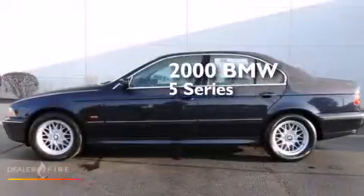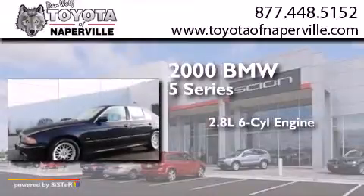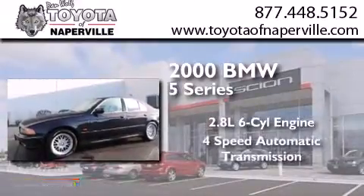This is a 2000 BMW 5 Series. It has a 2.8-liter, six-cylinder engine and a four-speed automatic transmission.